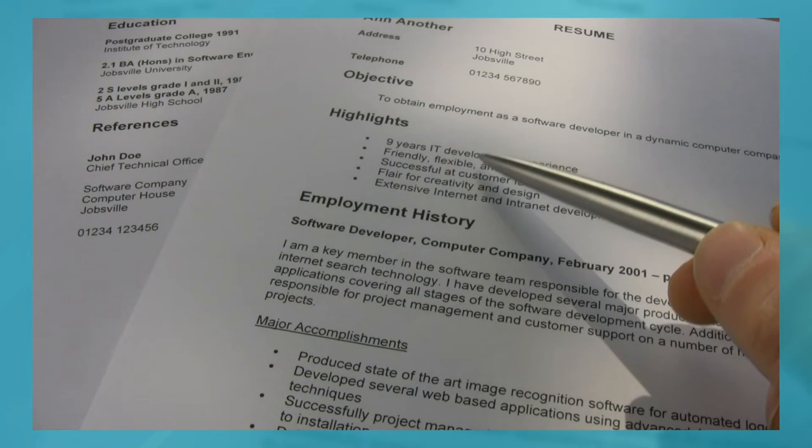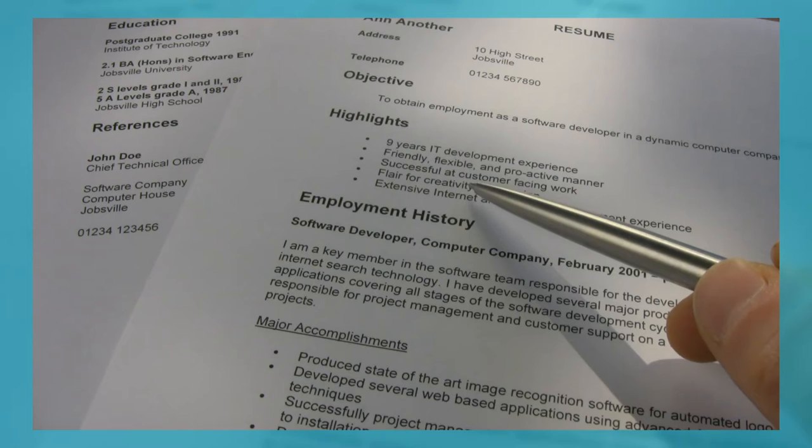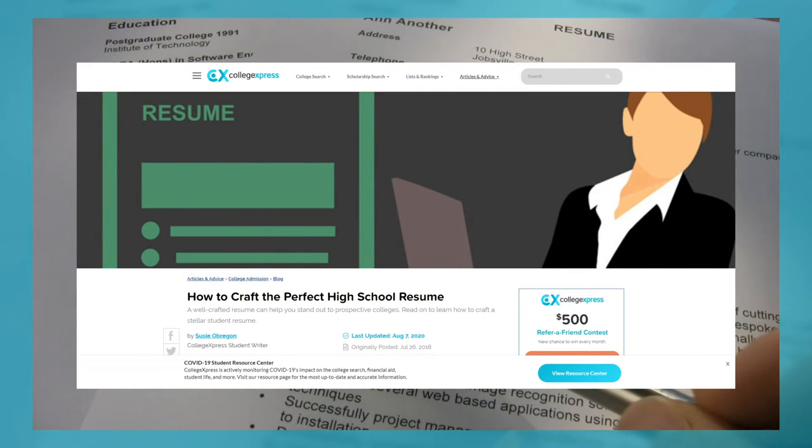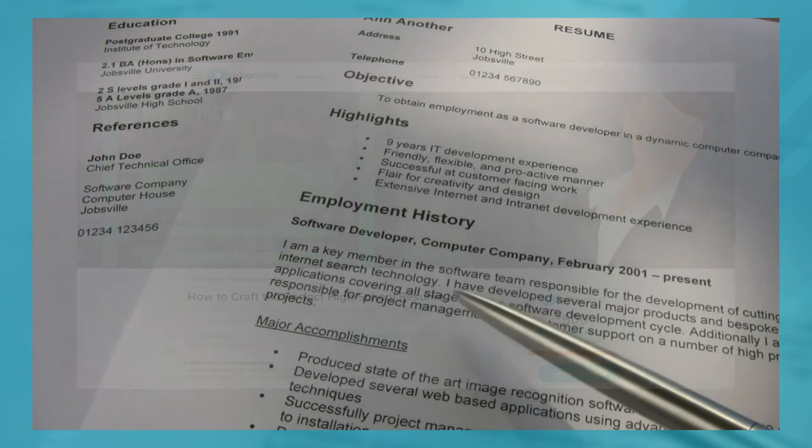And if you want any tips and tricks on how to write a resume or any important documents as a high school student, here is a blog that will be linked in the description below on how to craft the perfect high school resume.